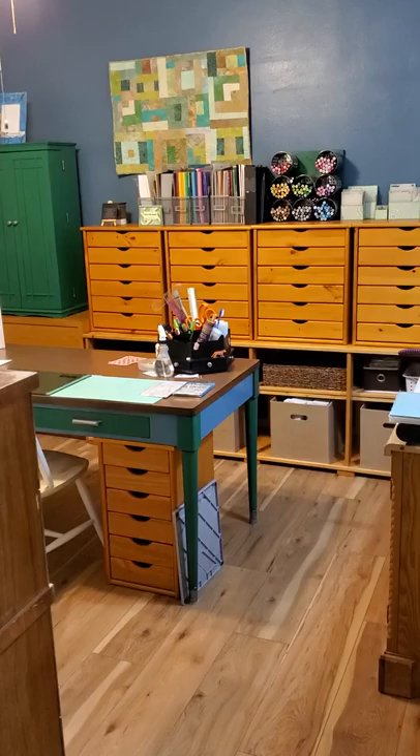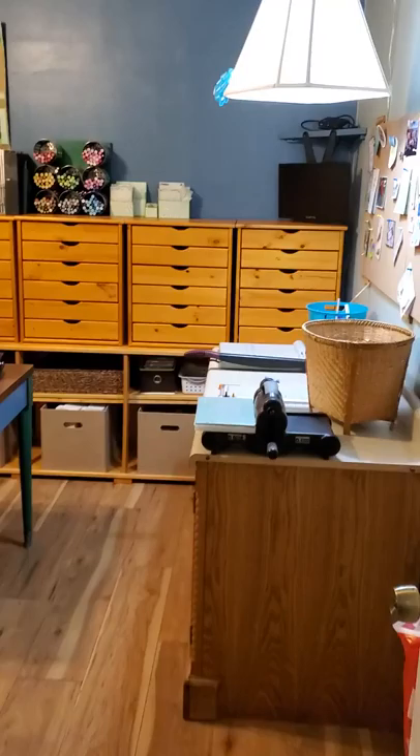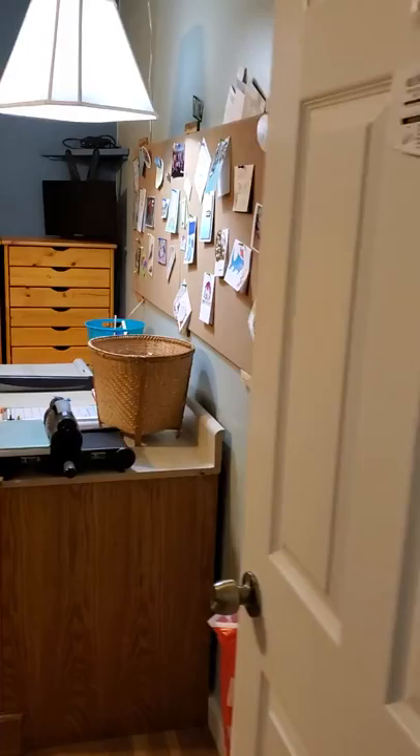Hello, Cindy Ellen here from Paper Crafts by Cindy Ellen. I am taking this brief moment in time when everything is clean to give you a tour of my craft room, or at least an overview of my craft room.